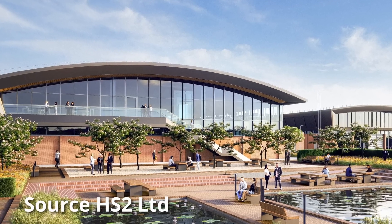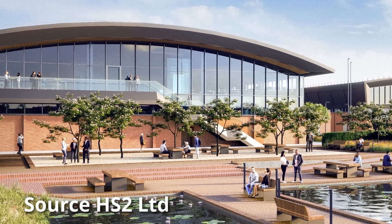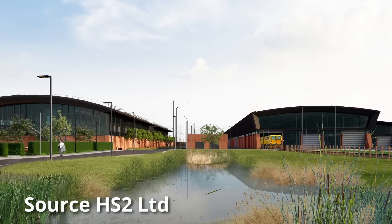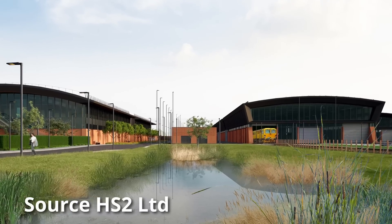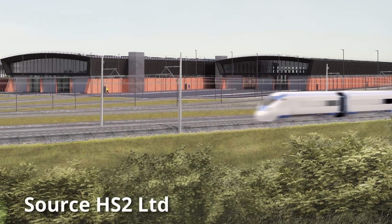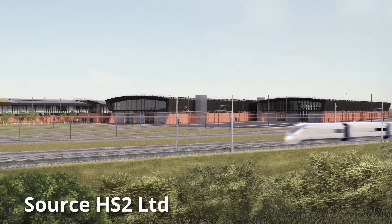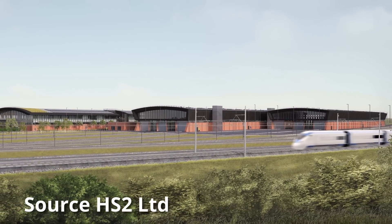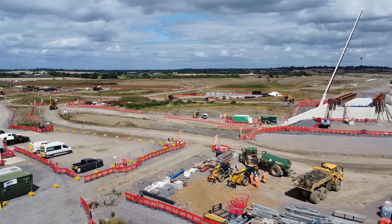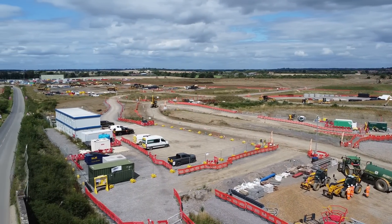Once operational, the IMD will be used to plan and manage HS2 infrastructure maintenance activities, and will also be used to store plant equipment and track maintenance vehicles, as well as being a centre for training maintenance staff. Work on the depot itself is due to commence in 2025 and be completed by 2028, in time for trial operations on HS2 between Old Oak Common and Birmingham Curzon Street to commence in 2029. Currently there isn't a great deal to see in terms of construction work, and it looks as if site clearance and preparatory work is still ongoing.